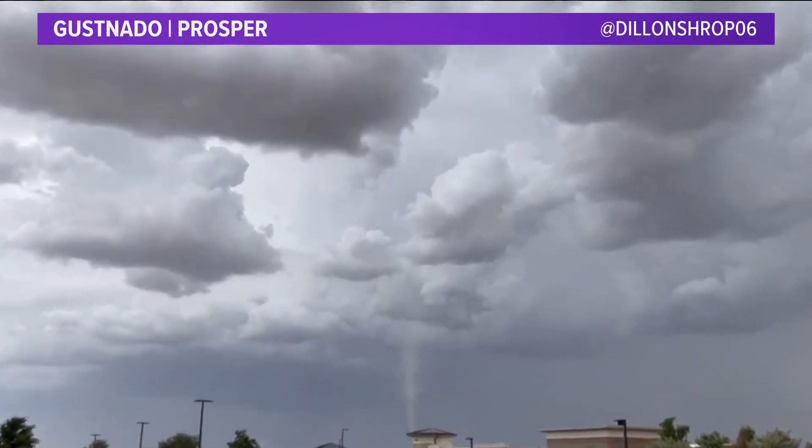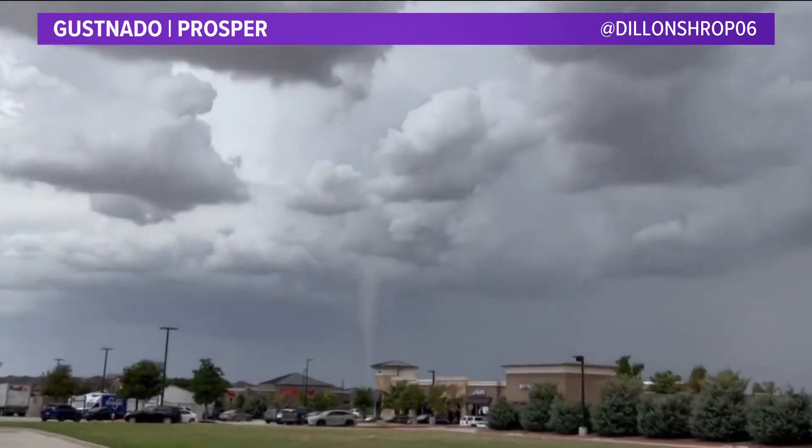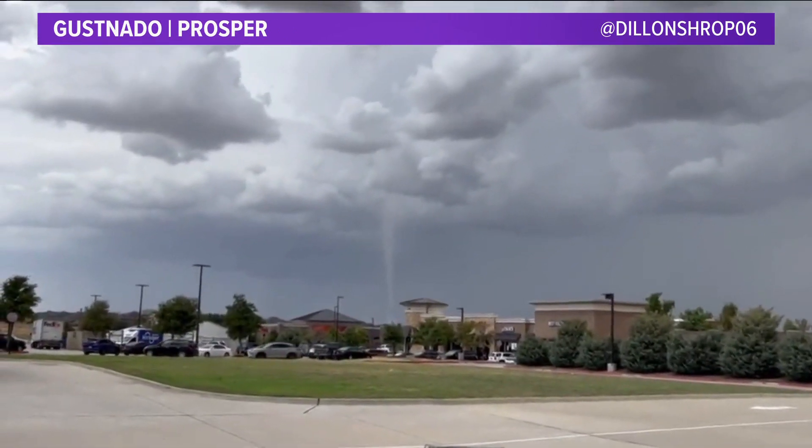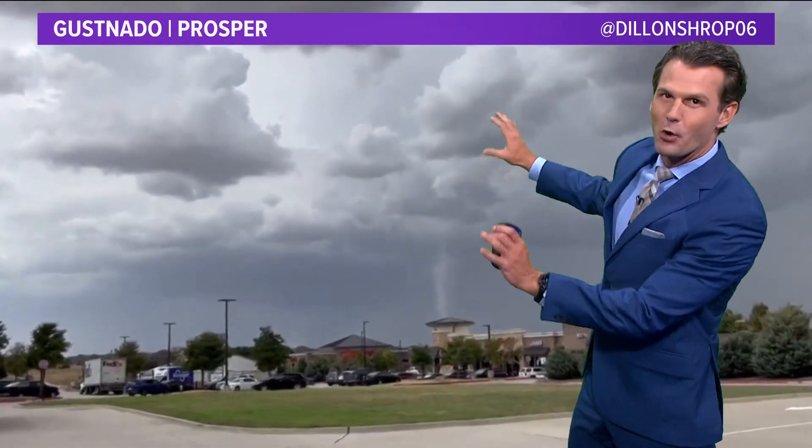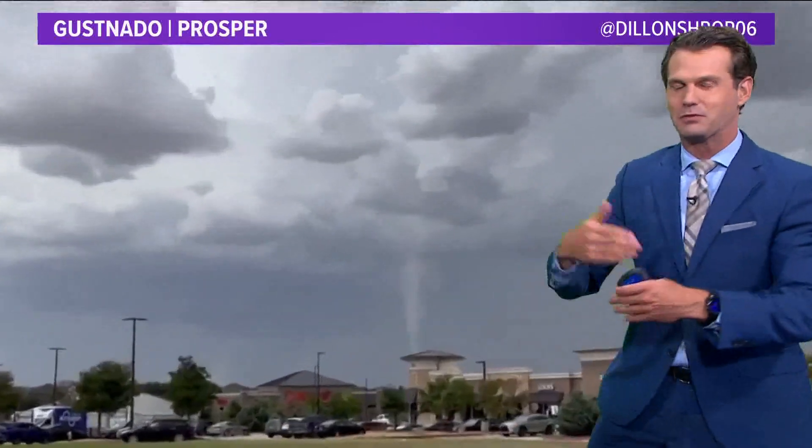It kind of looks like a tornado, but it's not — it's a gustnado, maybe similar to what a dust devil is. If this was a tornado, the clouds here would just be a whole lot more angry looking, and conditions were not favorable for tornadoes today.